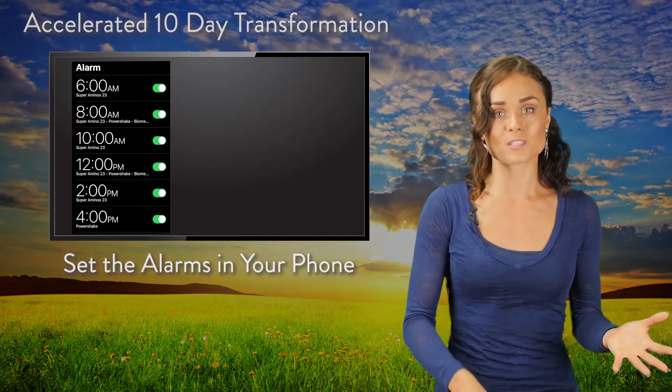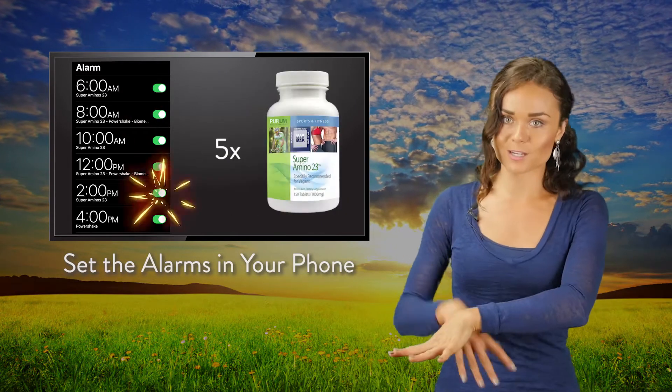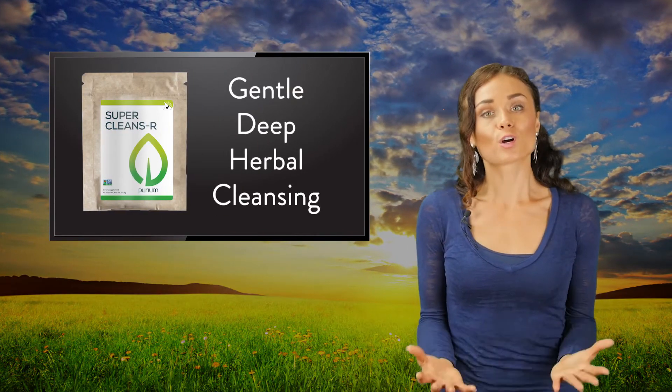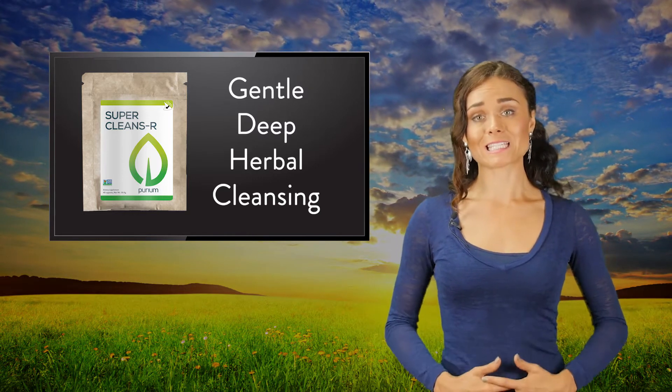So you take five aminos, then a power shake, alternating throughout the day, and then you end your day with an Apothecary. This program also comes with our Superclemsar, a gentle yet powerful herbal formula that is designed to rid the body of yeast and parasites.